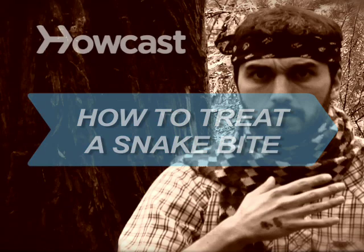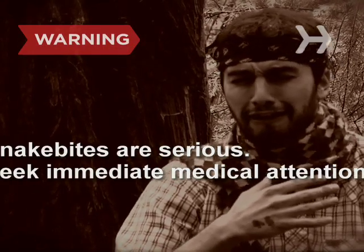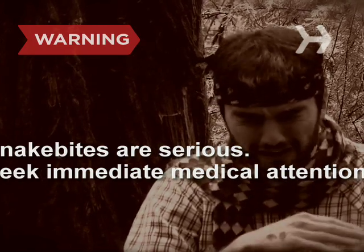How to Treat a Snake Bite. Snake bites are serious — seek immediate medical attention. The only thing worse than being bitten by a snake is not knowing what to do.